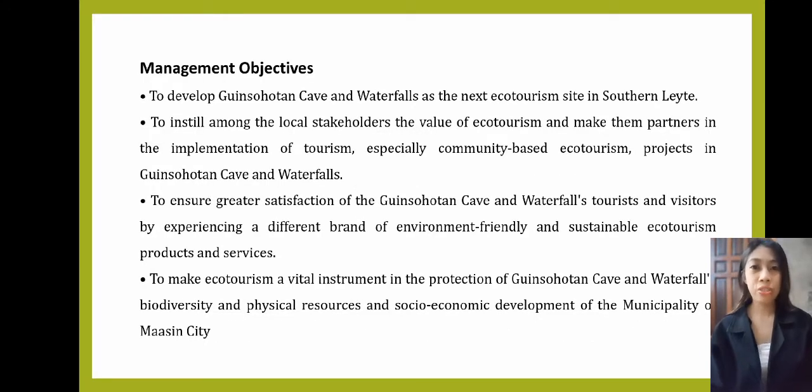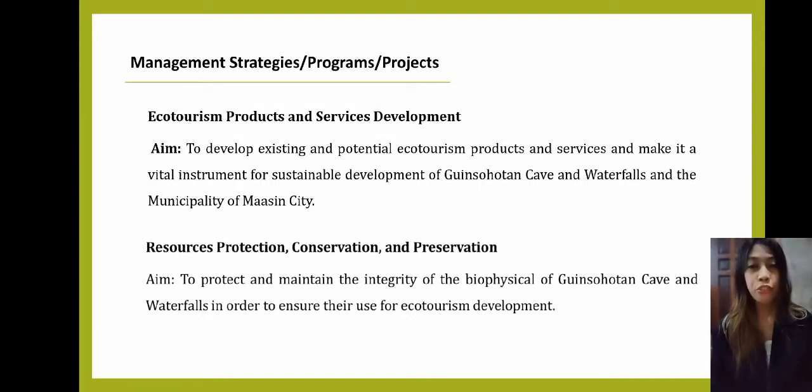Our goal is, by 2026, to make ecotourism a vehicle for cave and waterfalls protection and conservation that safeguards the integrity and diversity of its natural resources, provides education and enjoyment to visitors, and delivers larger and more widely distributed income and employment opportunities to local communities. Our management objectives: first, to develop Ginsultan Cave and Waterfalls as the next ecotourism site in Southern Leyte. Second, to instill among local stakeholders the value of ecotourism and make them partners in implementation.